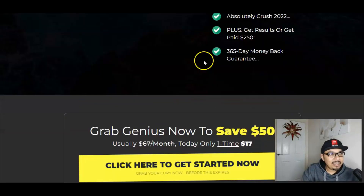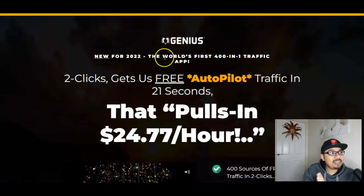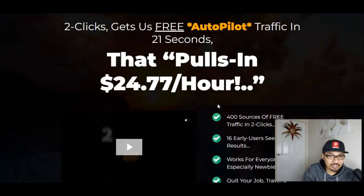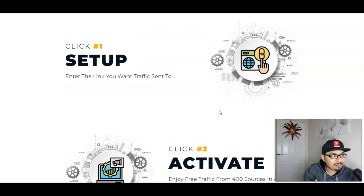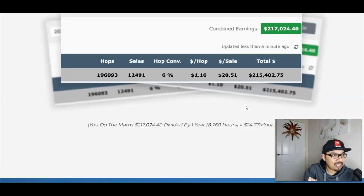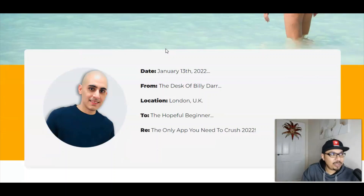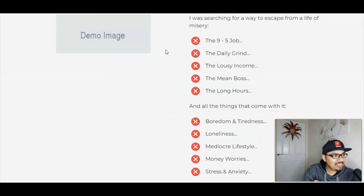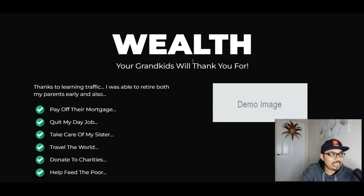Here we are inside the sales page now. Genius is a phenomenal application that gets you traffic from 400-plus traffic sources — a two-click automated app which pulls in $24 plus dollars every single hour from 400 different sources of traffic. Simple setup, 365-day money-back guarantee or get paid $250 by the vendor, and it's a two-step setup. Look at the amounts of money that Billy Dar has made — amazing and inspiring. Here's Billy Dar, the vendor of Genius.